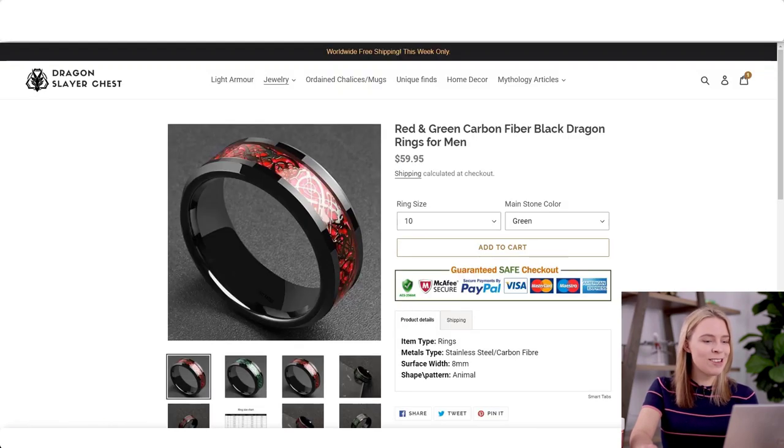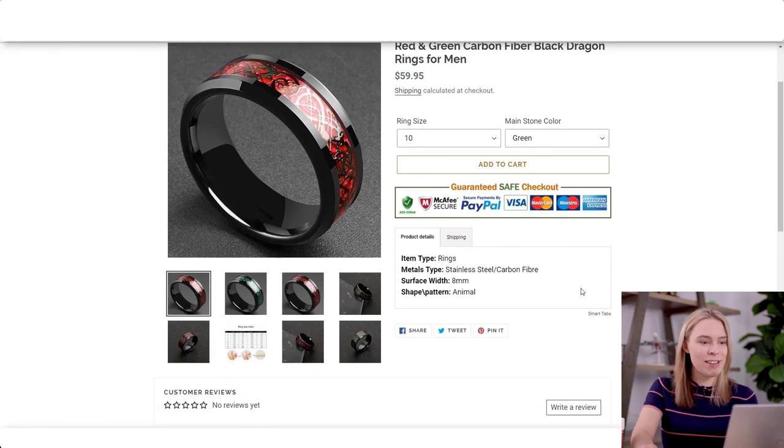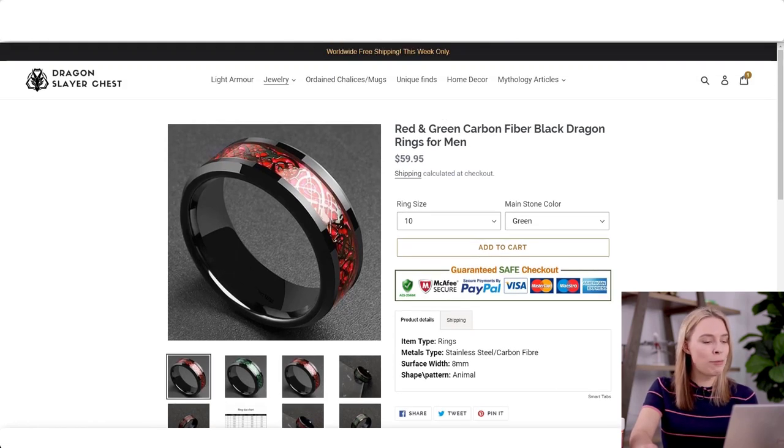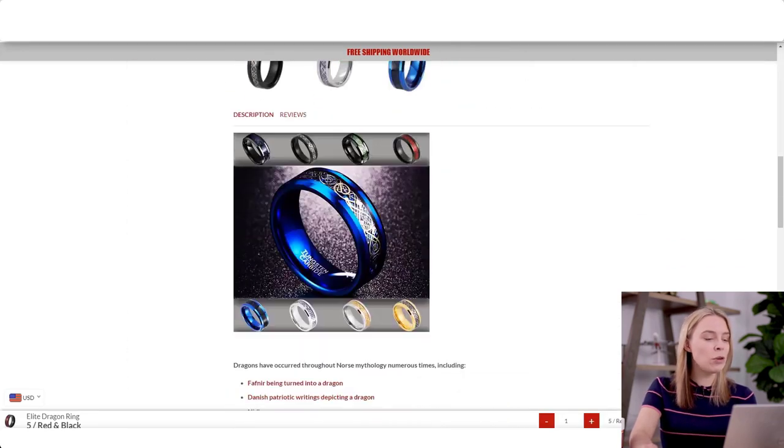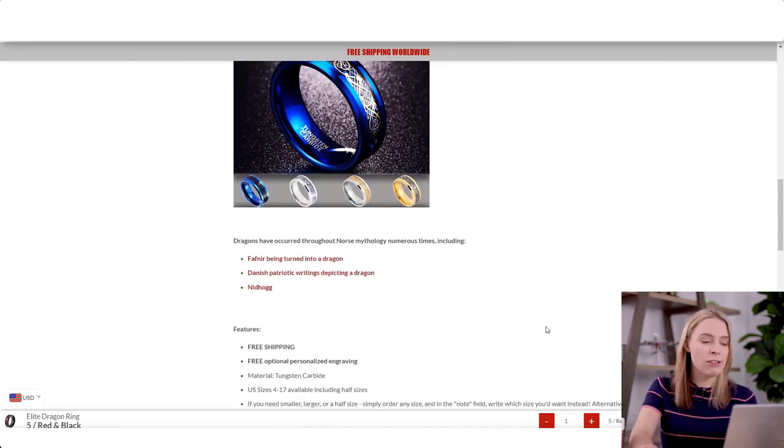Let's take a look at the page for your exact same ring. What have you listed here? You've listed product specifications. This is not why people buy it — the story is why they buy it. Norseblood puts this ring into the context of Norse mythology, and so when people buy it, it makes them feel like they are a part of this world.